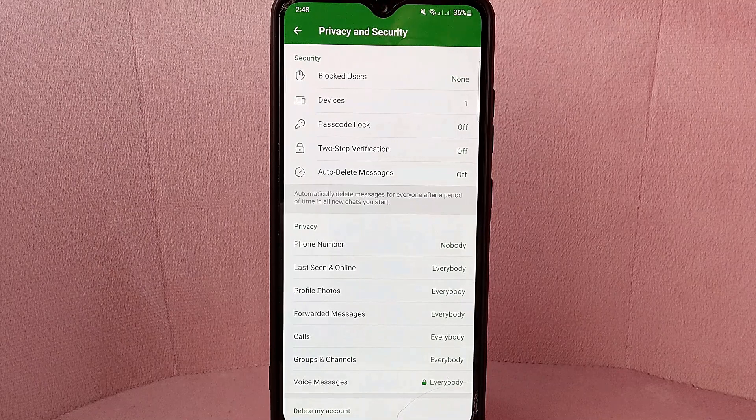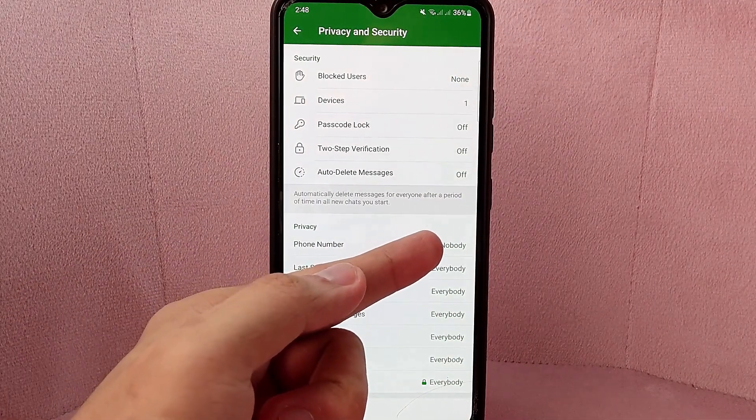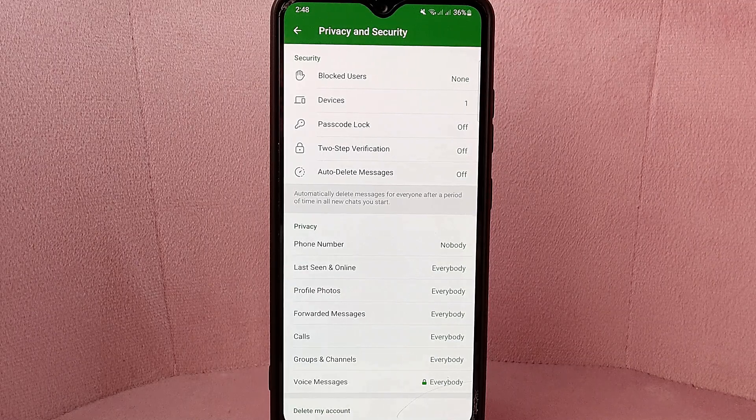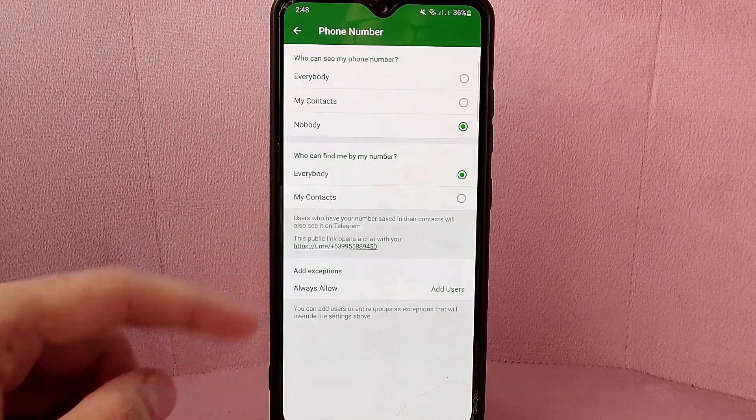Take note that when you set your phone number option to Nobody, other users will not be able to see your phone number even if they have your number saved in their contacts. However, you may still receive calls and messages from other Telegram users who have your number saved in their contacts. By hiding your phone number on Telegram, you can protect your privacy and prevent unwanted calls and messages from reaching your device.